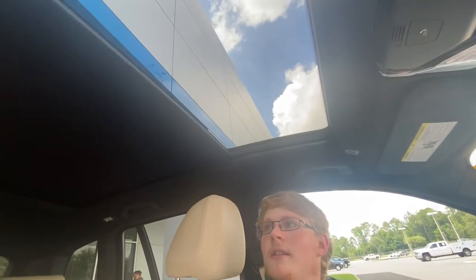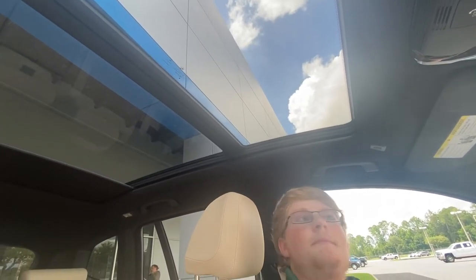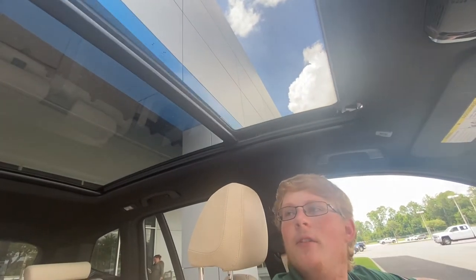The sunroof is completely automatic. We push it back and it goes all the way back. Then push it again and it opens up — you've got a sun and a moonroof back here.